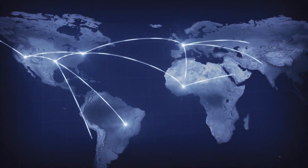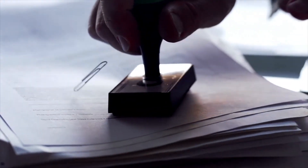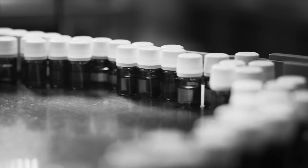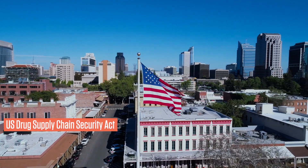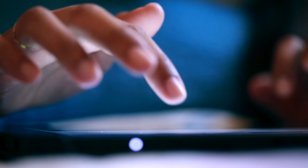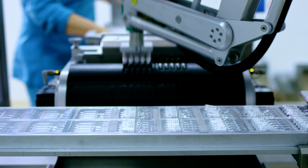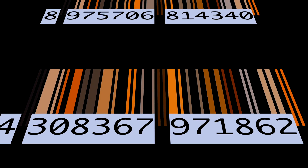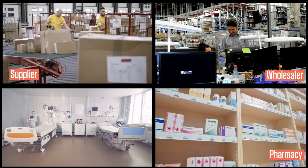Across the globe, the pharmaceutical industry is experiencing a period of heightened regulatory scrutiny, and strengthening track and trace of drugs has emerged as one of the critical focus areas. As per the Drug Supply Chain Security Act, companies need to comply with track and trace regulations using unique identifiers on each unit sold by 2023. An electronic interoperable system will be required to pass the serial number information between the supplier, wholesaler, pharmacy and hospital.